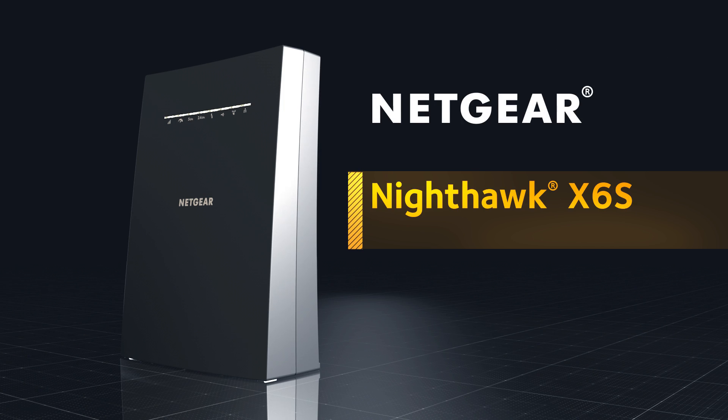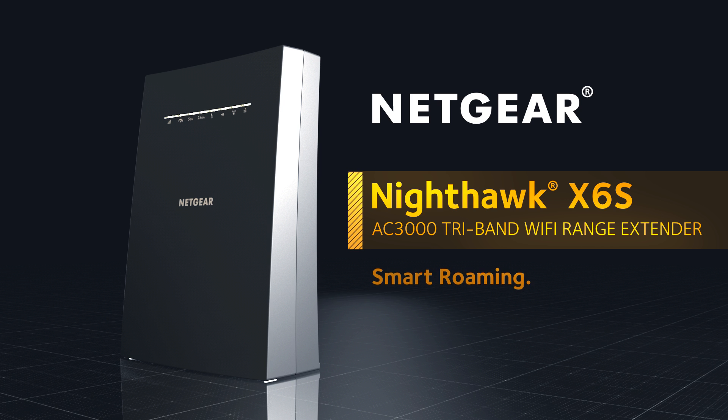Netgear Nighthawk X6S AC3000 Tri-Band Wi-Fi Range Extender. Smart Roaming. One Wi-Fi Name.